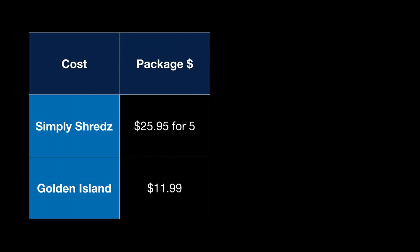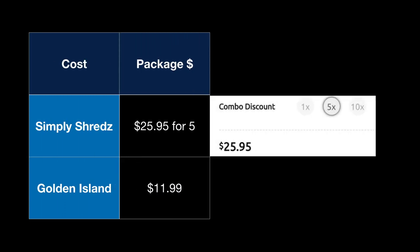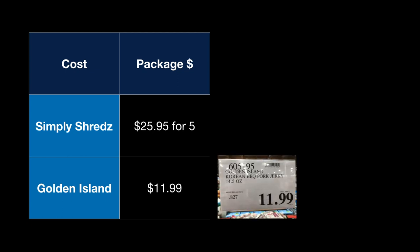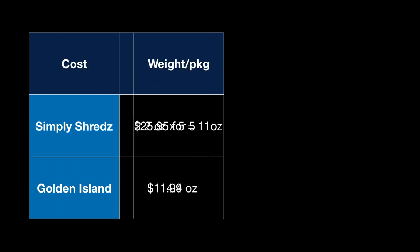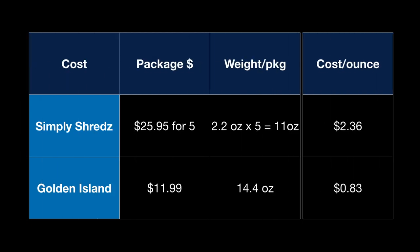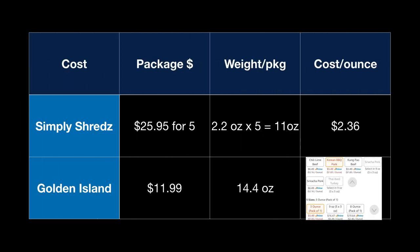Hikers are always concerned about cost, so let's look at pricing. Simply Shreds is about $5.20 per bag if you buy five. The Korean BBQ Jerky is $11.99 at my local Costco. The Simply Shreds bags are 2.2 ounces each; the jerky comes in at a 14.4 ounce bag. At first glance, the cost per ounce of the jerky is a lot lower, but if you look at their online prices for similarly sized packages, the costs are pretty comparable.